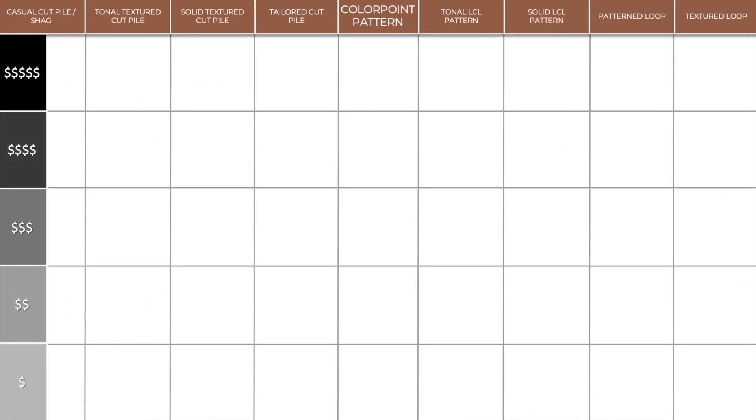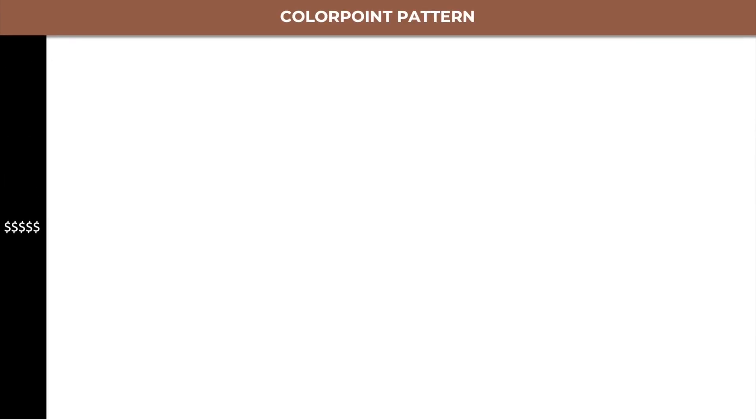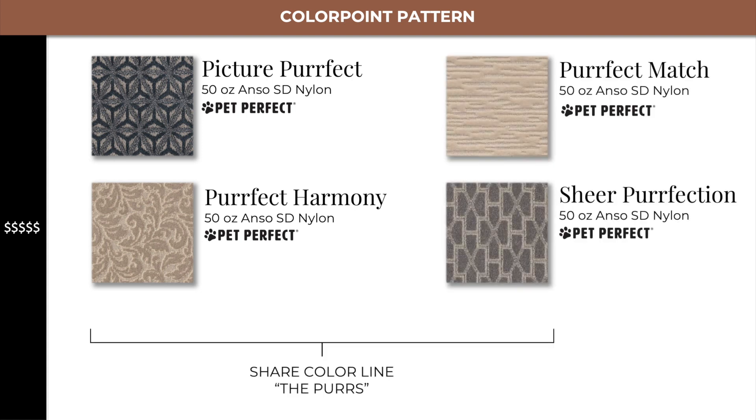Next, we move into our premium Colorpoint Pattern offerings, which start at level 5. The first four products — Picture Perfect, Perfect Harmony, Perfect Match, and Sheer Perfection — all share the same color line and are part of our Purs collection.